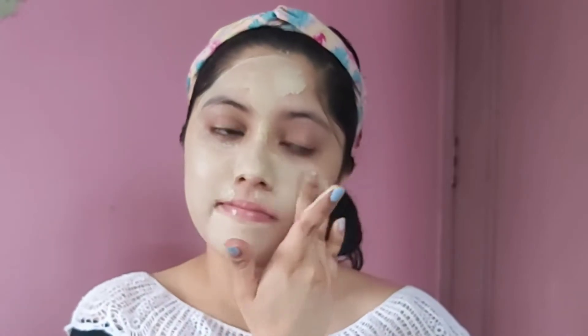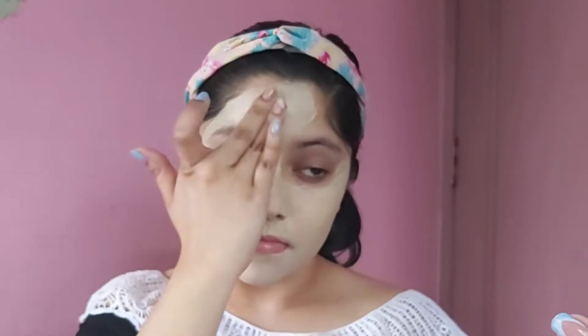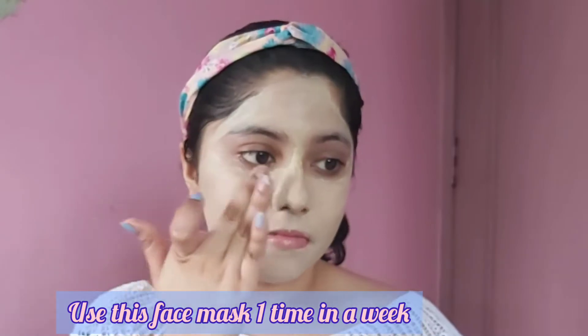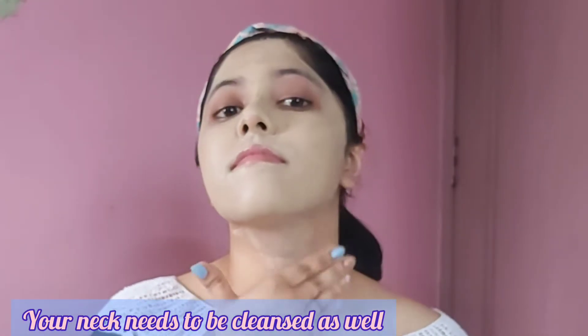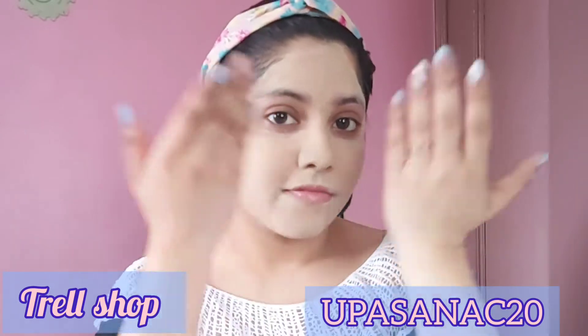I use my fingertips to apply the face mask. Use this mask once a week and do not use it frequently. Don't forget to apply a thick layer onto your neck as well. I read some books while my mask dries. If you want to purchase beauty products from Trell Shop, you can use my code UPASANAC20 to avail an extra 20% discount on your order.